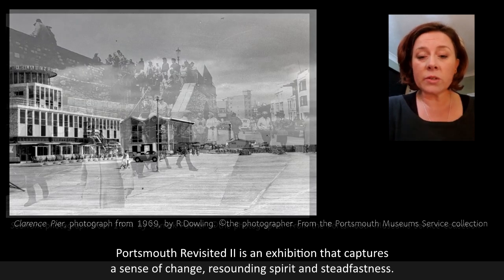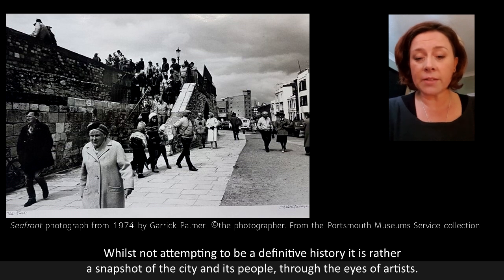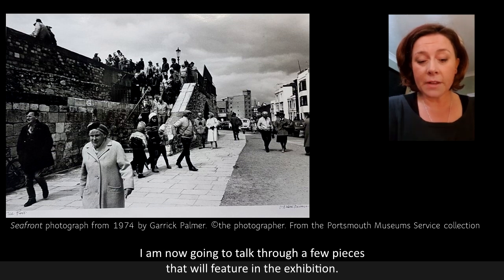Portsmouth Revisited 2 is an exhibition that captures a sense of change, resounding spirit and steadfastness. Whilst not attempting to be a definitive history, it is rather a snapshot of the city and its people through the eyes of artists. I'm now going to talk through a few pieces that will feature in the exhibition.